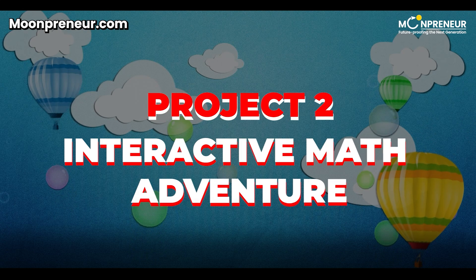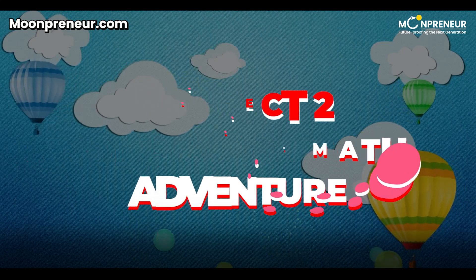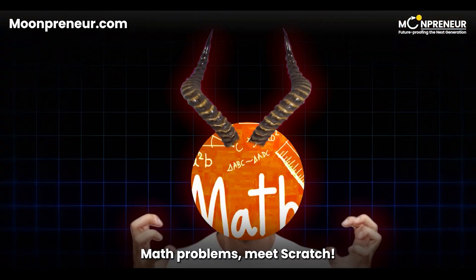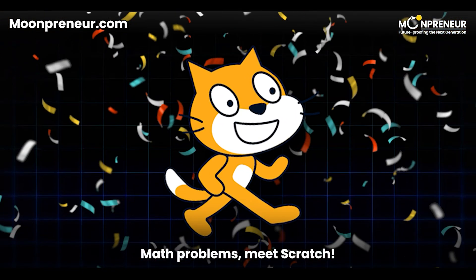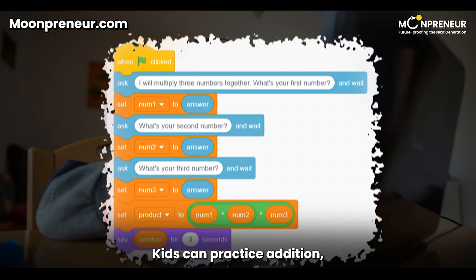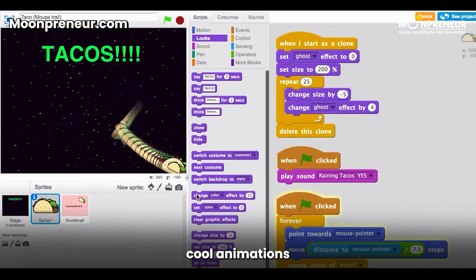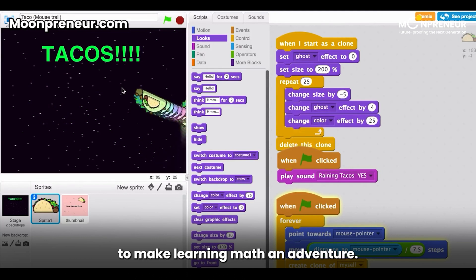Project 2: Interactive Math Adventure. Next up, we have an interactive math adventure. Math problems meet Scratch — kids can practice addition, subtraction, multiplication, and division while adding cool animations and graphics to make learning math an adventure.